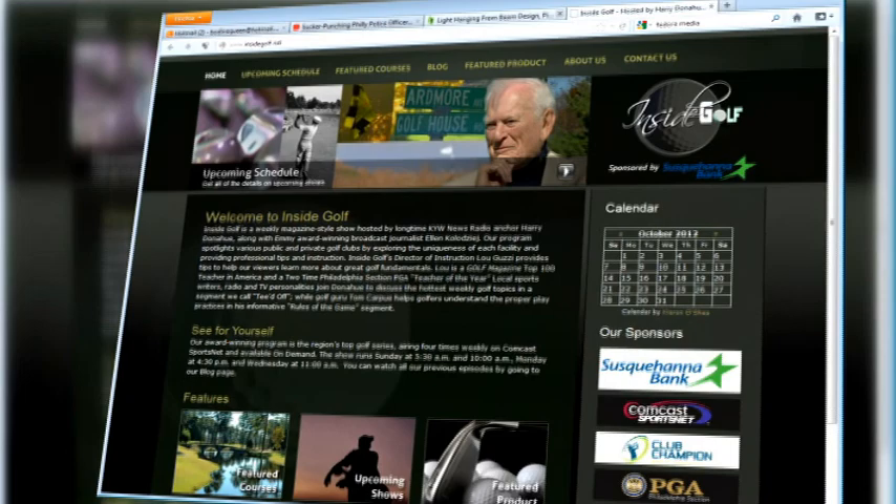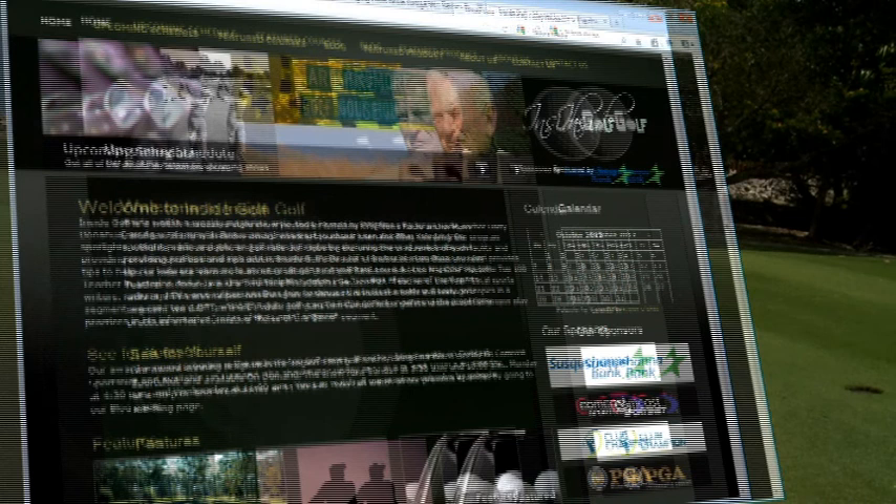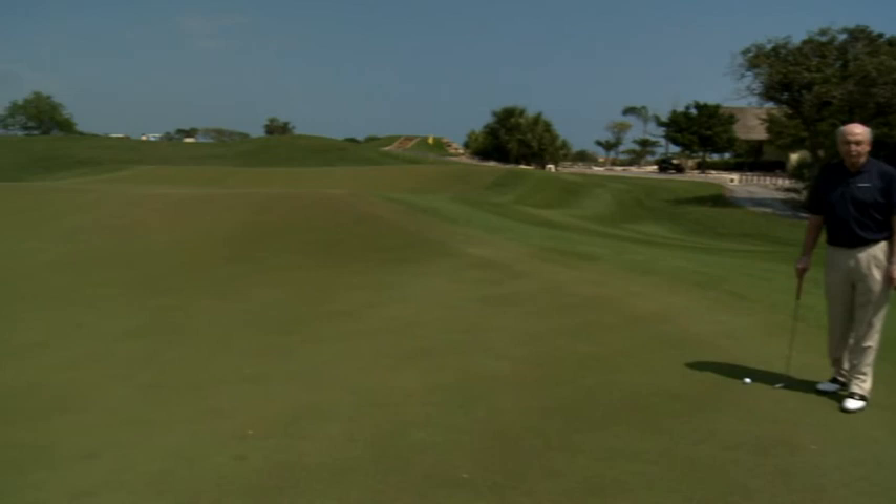That'll do it for this edition of Inside Golf presented by Susquehanna Bank and Wealth Management. I'm Ellen Kolodziej. Check out our website at InsideGolf.net — there you can check out past episodes you might have missed. You'll also want to check out our upcoming schedule, which includes Harry Donahue heading to Cancun, Mexico, to show us two magnificent Iberostar golf courses. You won't want to miss that. And as Harry always says, no matter how bad it's going, don't pick up. We'll see you next week.